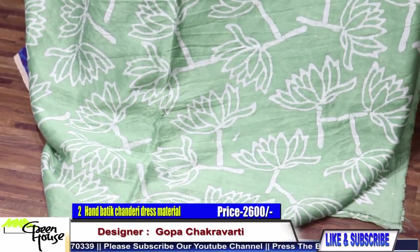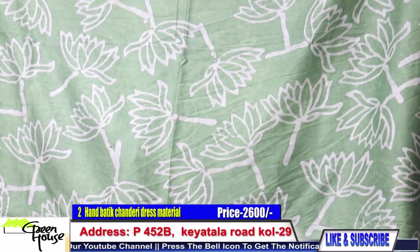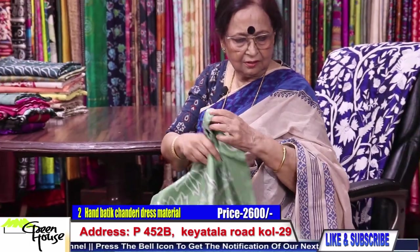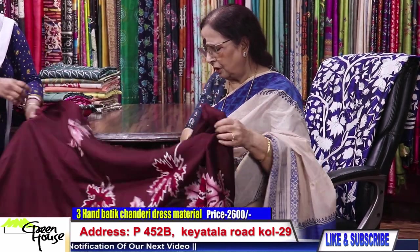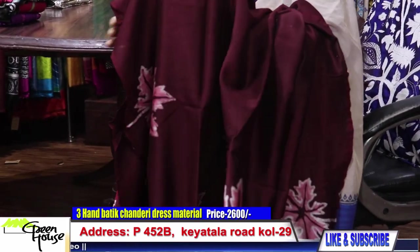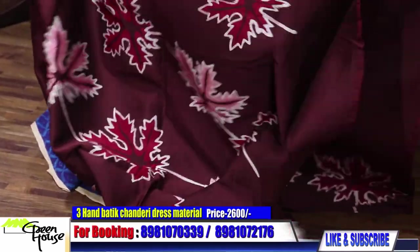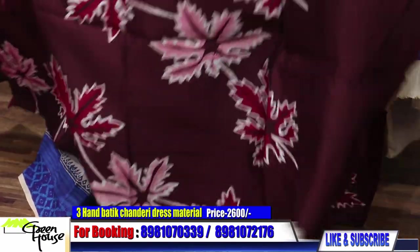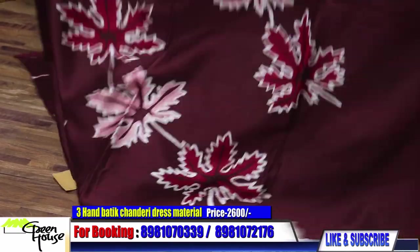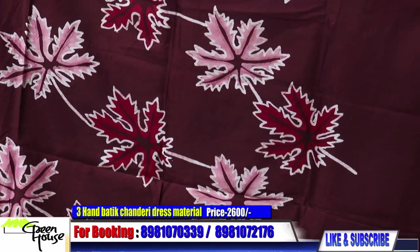Look at this — this is on olives. I have made a few dresses and they are looking very nice. They are all mine and a lot of people told me to make for them also. Look at this material with all chenar leaves.